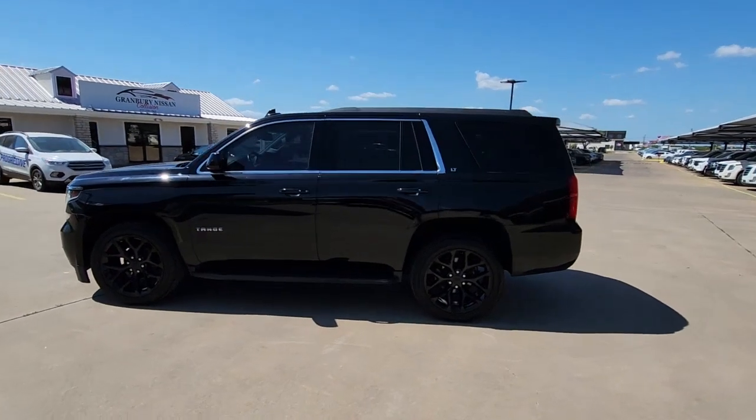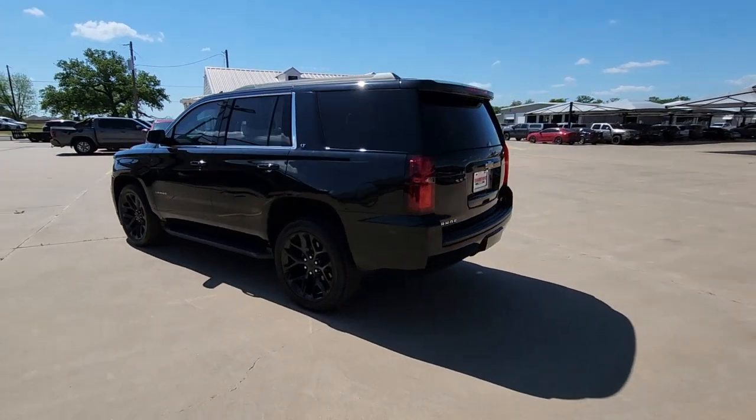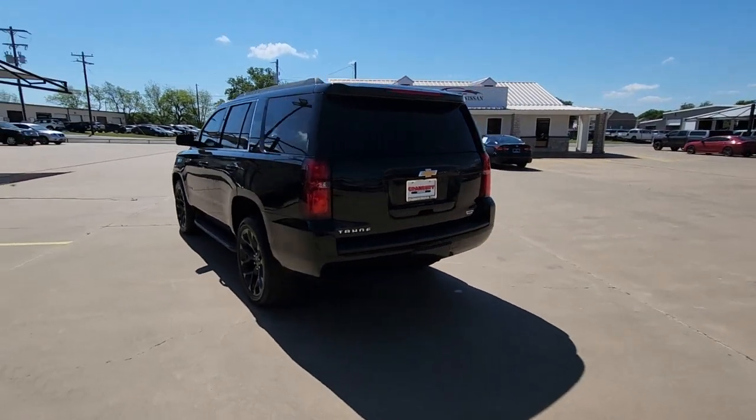Get into the 2020 Chevrolet Tahoe. With less than 70,000 miles on the odometer, this vehicle provides excellent value.